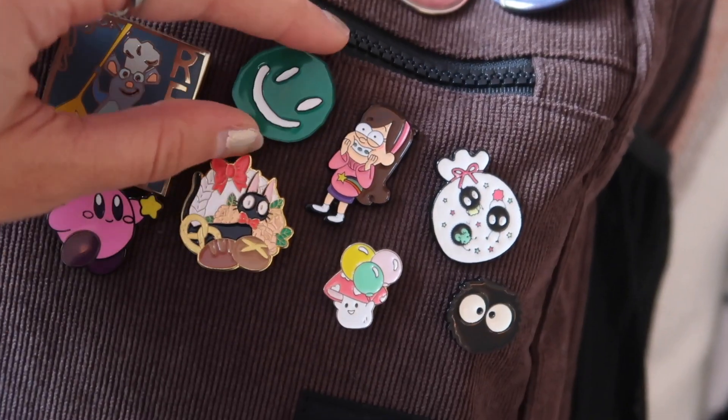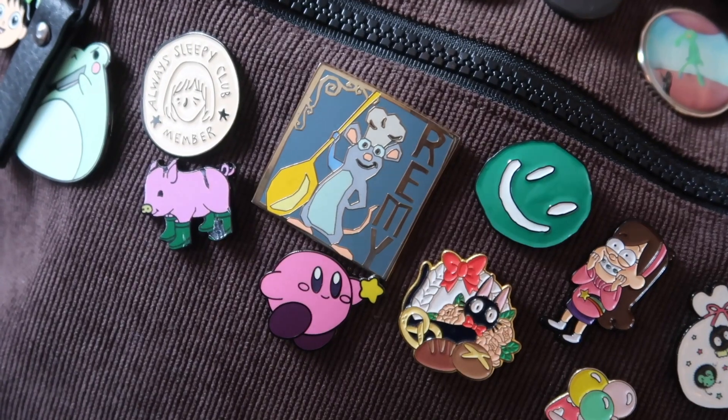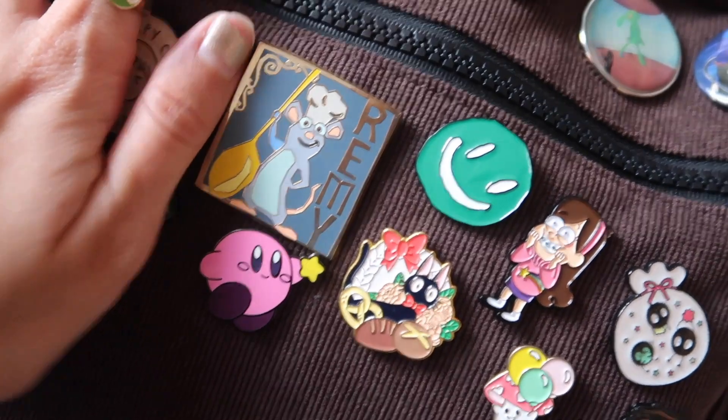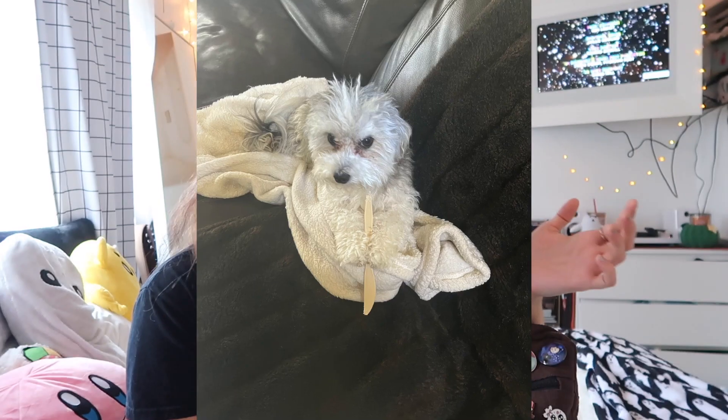Above that we have a pin I got from a record store in New Orleans — it's a Mac DeMarco pin from his album 'Here Comes the Cowboy.' Next to that we've got a big Remy pin; this was given to me for Christmas and it's from Disney World. I love Ratatouille, and my dog's name is Remy, so we have a Remy pin to remind me of my dog and of the most amazing piece of cinema ever.